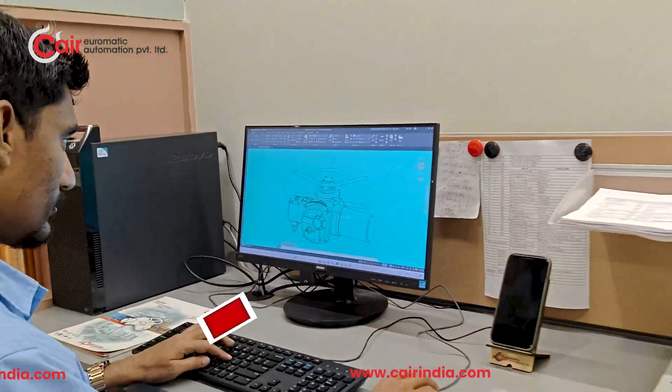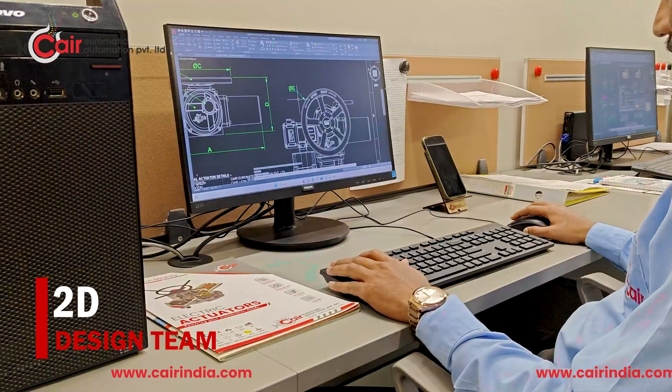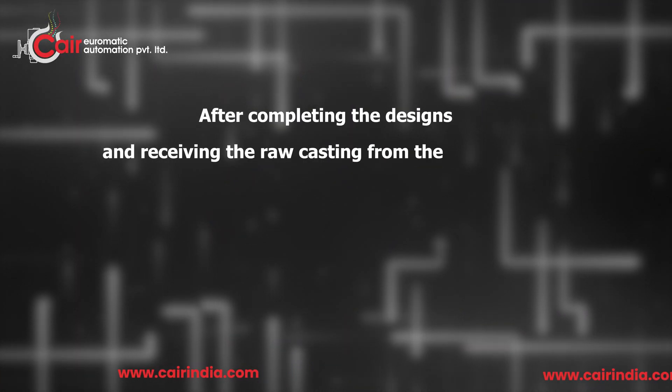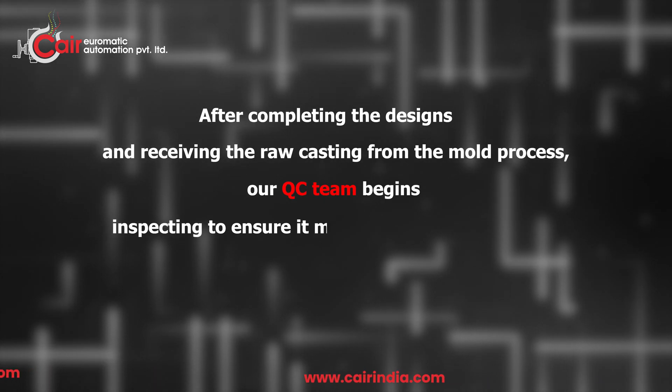Casting from the mold process, our QC team begins inspecting to ensure it meets our quality standards.